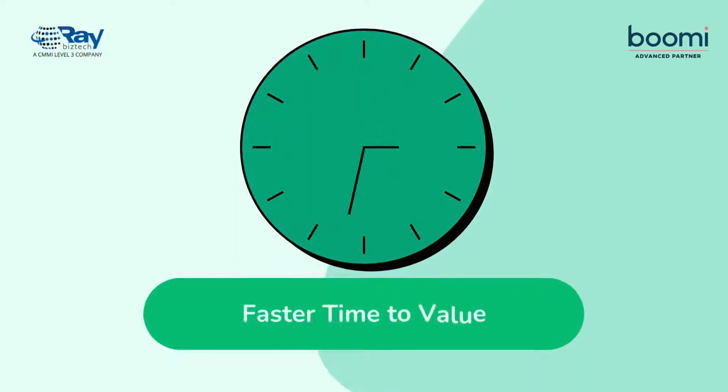The intuitive design and greater ease of use of the Boomi platform mean that businesses can achieve their integration goals faster, leading to a quicker return on investment.